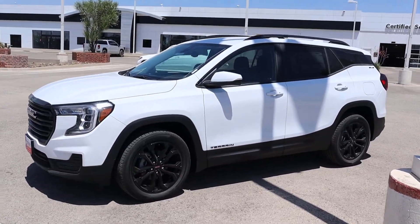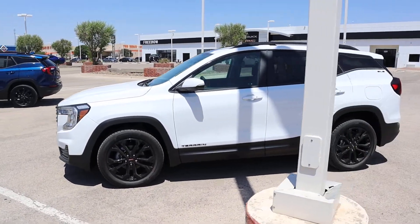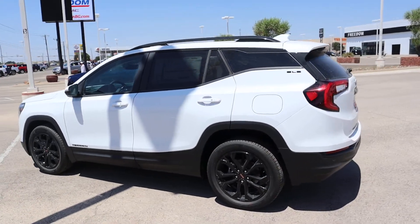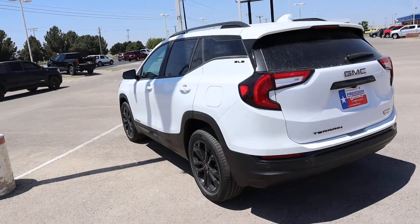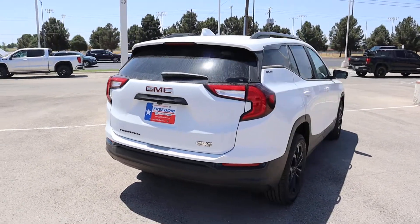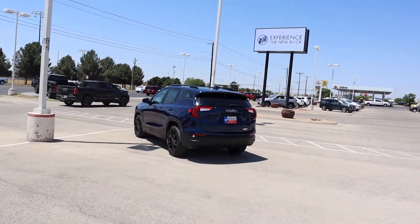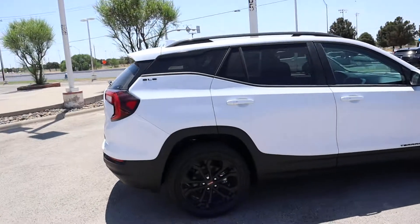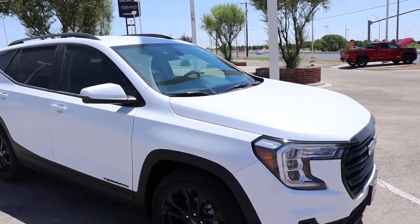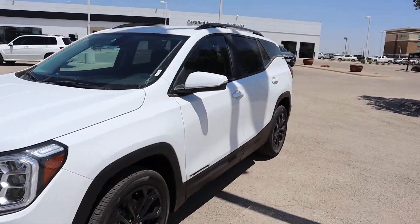Hey, how's it going guys? We just got this in — it's a 2022 Terrain. If you're in the market for a Terrain, I want to show you a walkaround. This is an SLE, ranging for about MSRP. It's white and black, and we have another one in marine blue. They do have black interior, so let me show you the inside. They made a few changes — they changed the shifter and upgraded the screen.